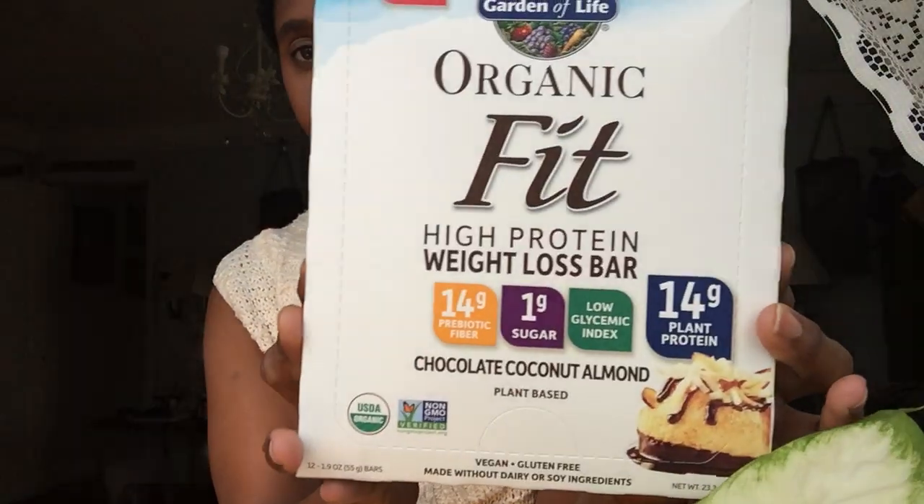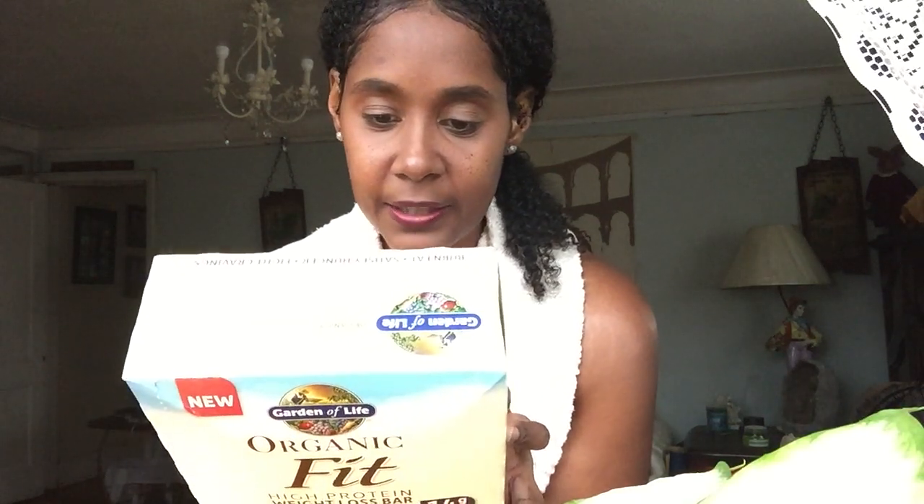One of these bars I got today is the chocolate coconut almond — look at all that! I had been using the brownie flavor that I really liked, so I'm excited to try this one. It's the Organic Fit High Protein Weight Loss Bar. It says 'burn fat,' has green coffee bean extract for energy, fights cravings with ashwagandha, and satisfies hunger with 14 grams of organic prebiotic fiber.